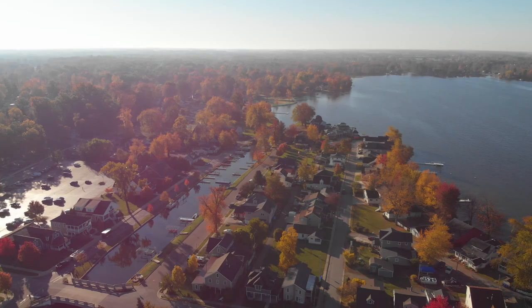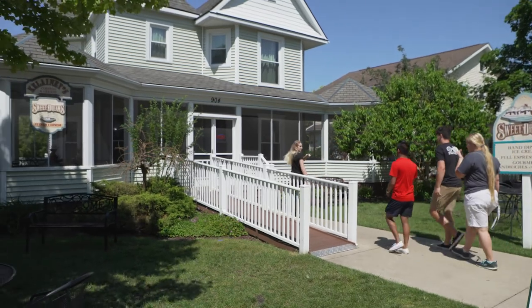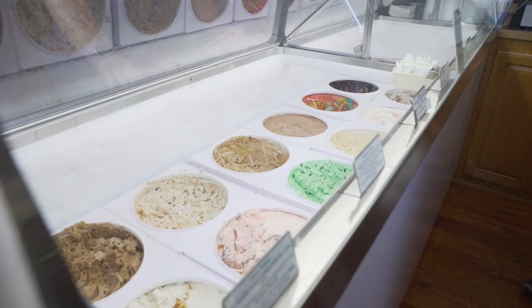Welcome to Grace College. Today on your visit you're going to see what life of a Grace College student looks like on campus and down at the Village.